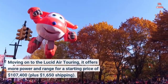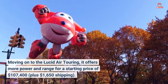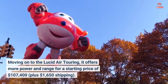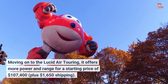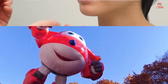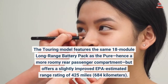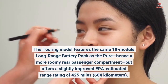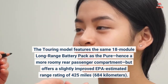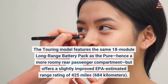Moving on to the Lucid Air Touring, it offers more power and range for a starting price of $107,400, plus $1,650 shipping. The Touring model features the same 18-module long-range battery pack as the Pure, hence a more roomy rear passenger compartment, but offers a slightly improved EPA estimated range rating of 425 miles, 684 kilometers.